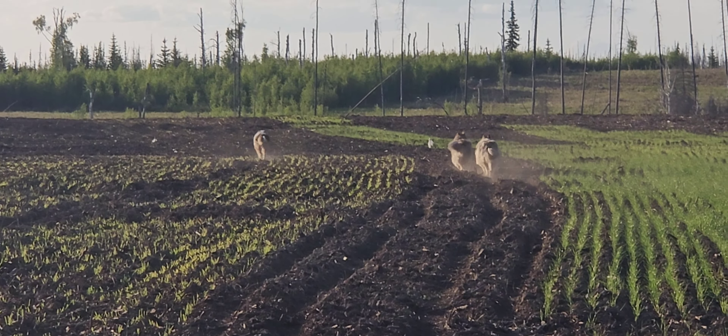It does look pretty good. Definitely could have used a roller on it — would have helped with germination, smoothed the field out a little bit. That's what we had to work with.